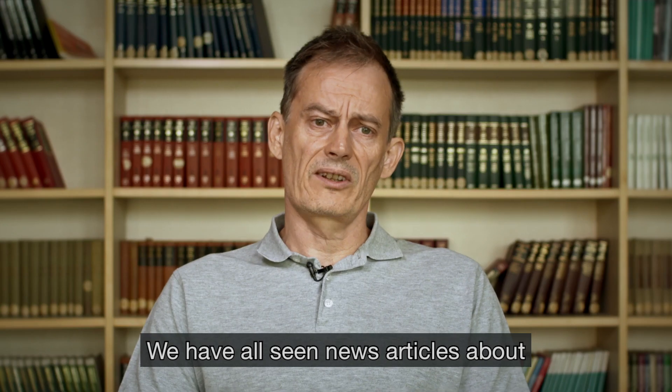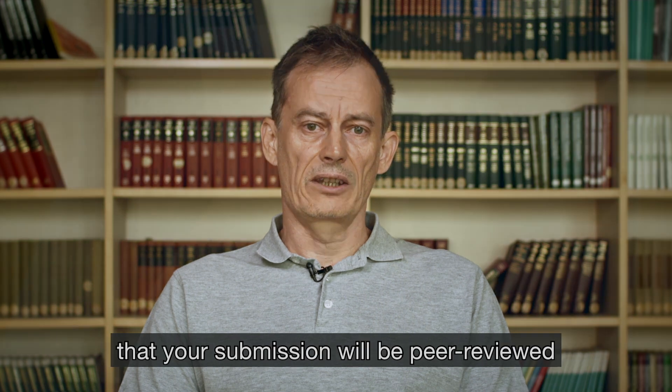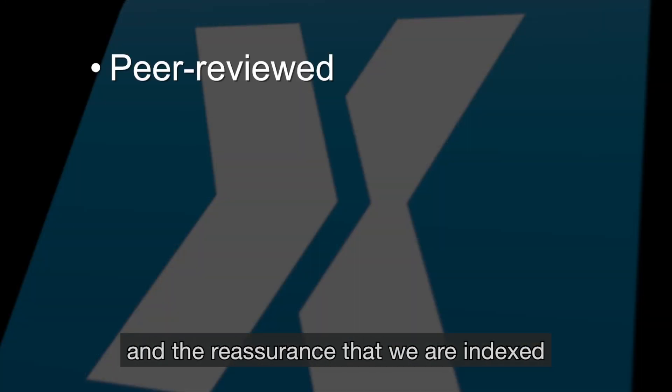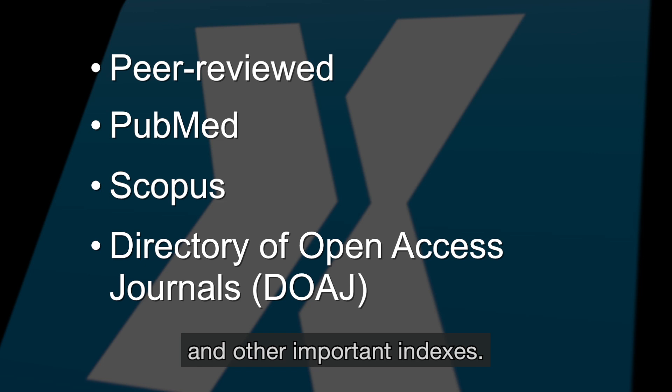We have all seen news articles about predatory open access journals. But with MethodsX, you have the knowledge that your submission will be peer-reviewed, and the reassurance that we are indexed in PubMed, Scopus, the Directory of Open Access Journals, and other important indexes.